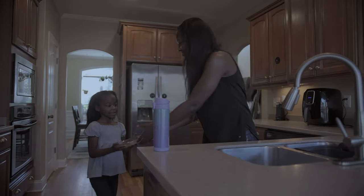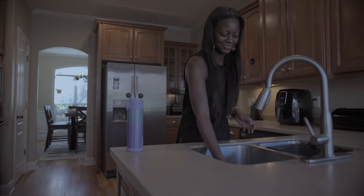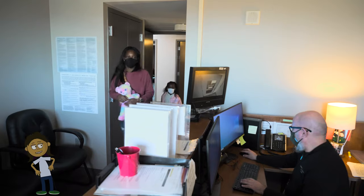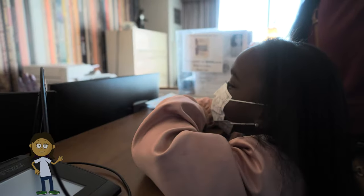I'll eat dinner at home before I go, since they don't have any food there. I'll get to the sleep center at about 7 p.m.